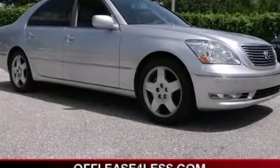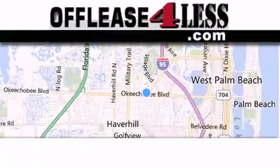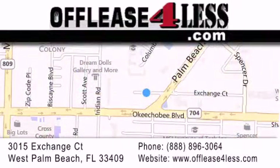We invite you to contact us today to learn more about this vehicle. Thank you for considering Off Lease for Less for your next luxury vehicle. If you have any questions, please visit our website, give us a call, or stop by our dealership located at 3015 Exchange Court in West Palm Beach.